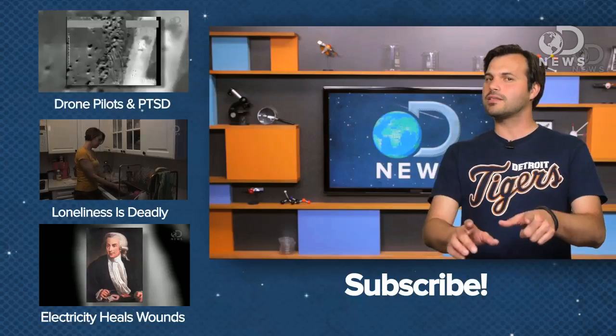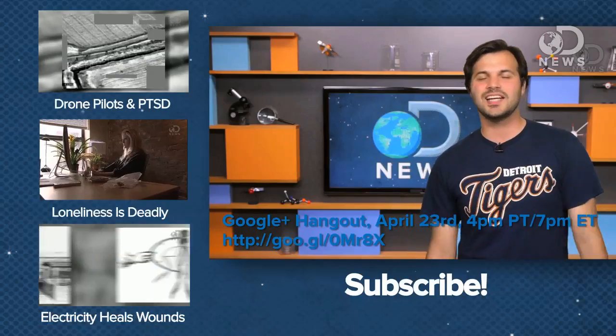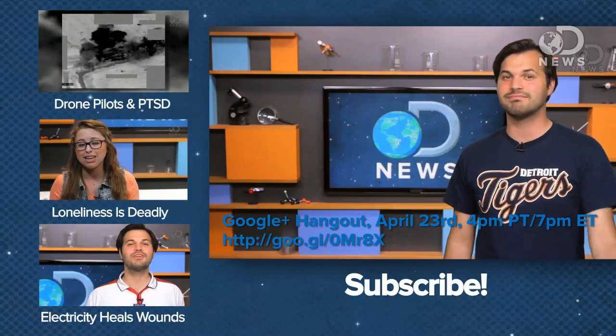Would you feel safer with a bomb-sniffing dog, or are you ready for that little bomb-sniffing android that maybe or maybe not could throw bricks? Tell us your thoughts and be sure you subscribe so you don't miss our videos every day. We've got another Google Hangout coming up — get your questions ready and meet us online April 23rd at 7 p.m. Eastern, 4 p.m. Pacific. I'm Trace, thanks for watching. See you then.